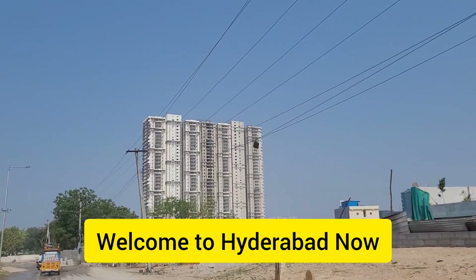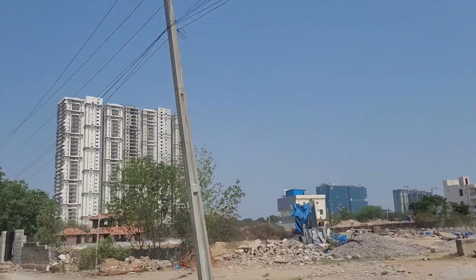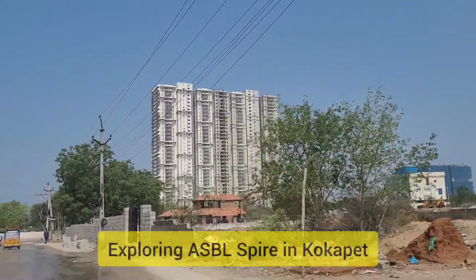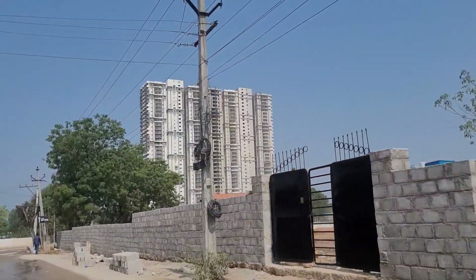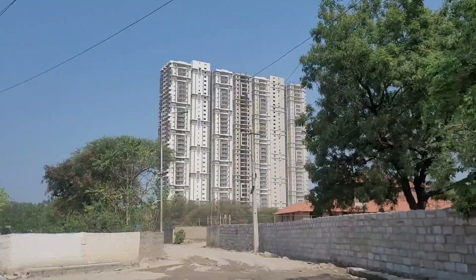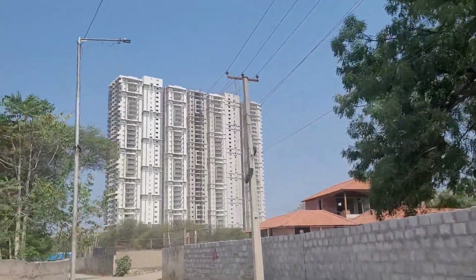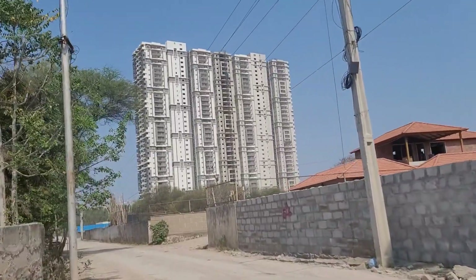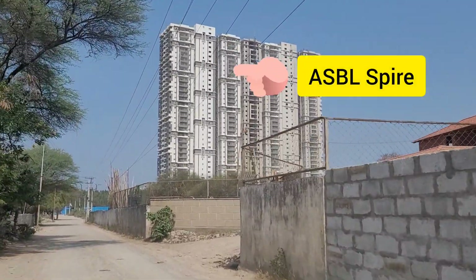Hello friends, welcome back to Hyderabad. Today we are in Kokapet and we will be exploring one of the best apartment communities coming up in the next six to eight months. This is near the Manjira Pipeline Road in Kokapet, and just beside it is ASBL Spire. As you can see, the building is almost ready and is supposed to be handed over by end of this year.